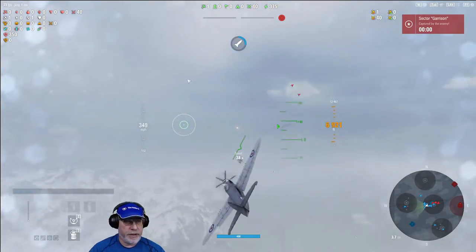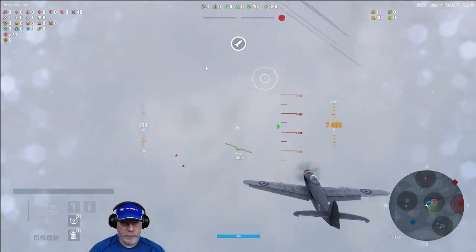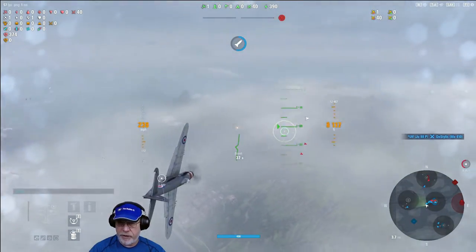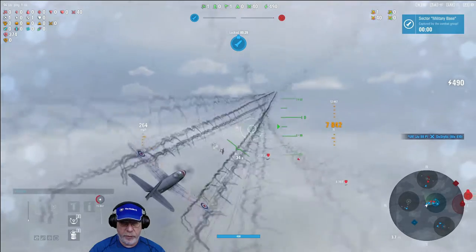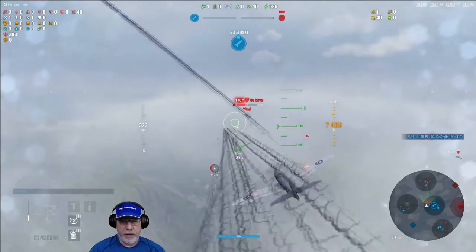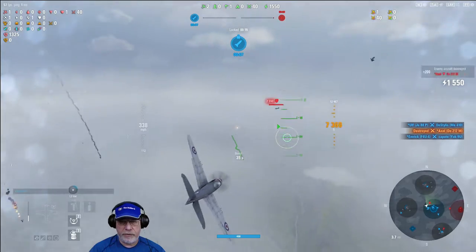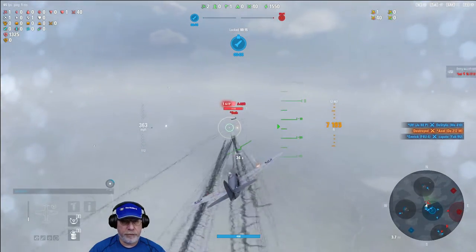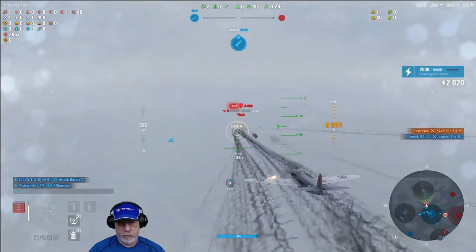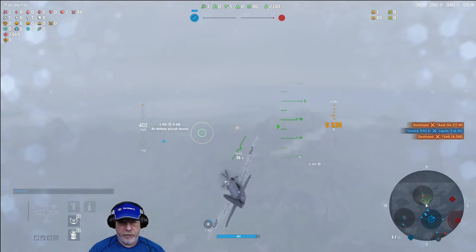I've stopped it going anywhere near my bomber, and now I'm going to try and do that with the second air defence heavy. Being a P-38, it's quite agile itself. It takes me a little while to sort out where it is, by which time my team have taken the military base and are clearing out the bombers. At this range you can see how quickly 720 DPS — 814 in my case — can clear out bombers. And that sector is clear.